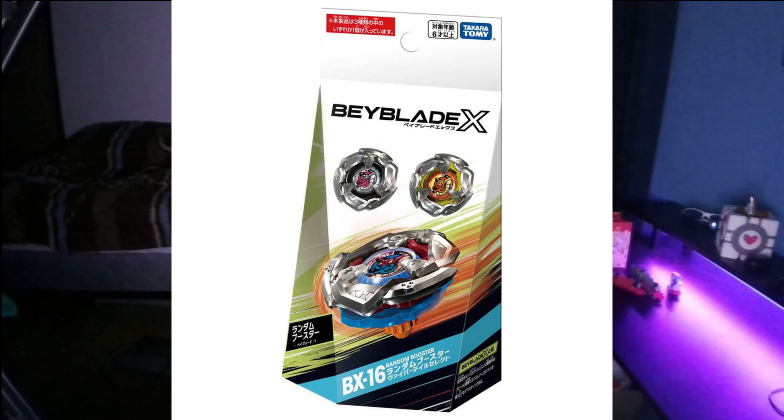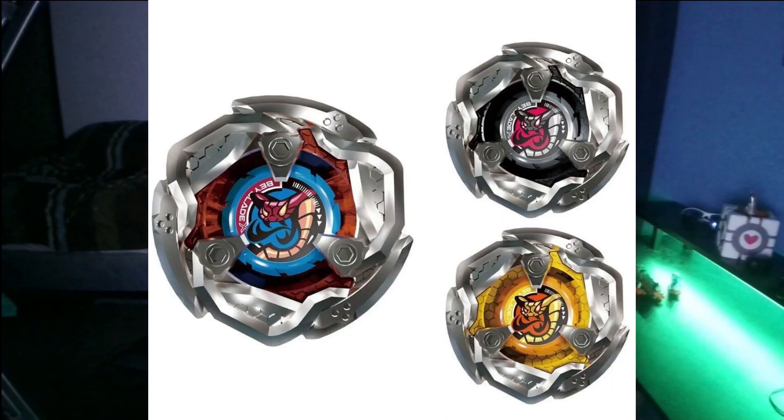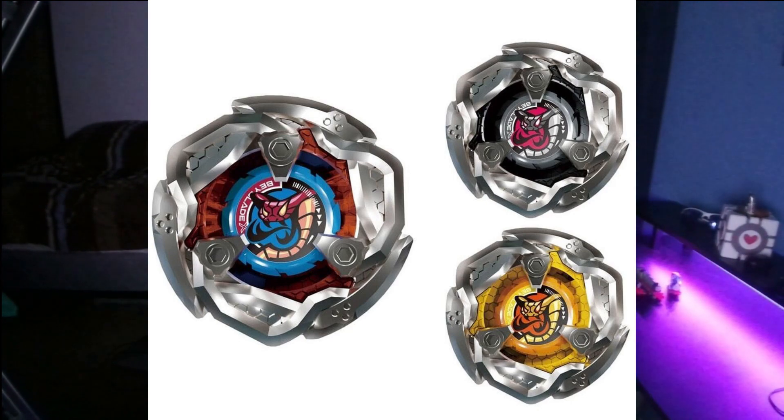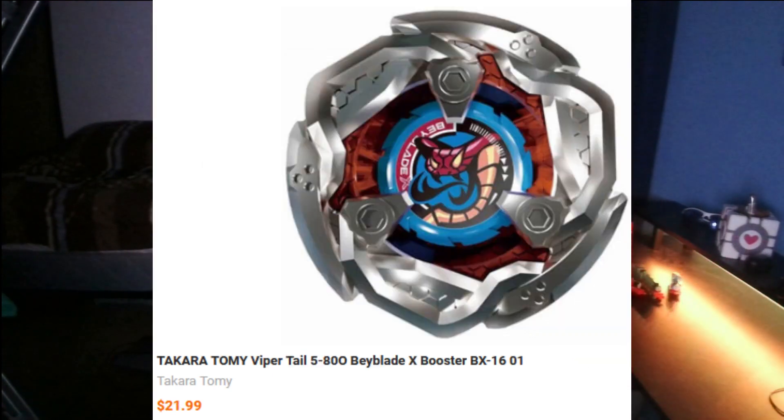Random booster selects are similar to random boosters; however, every possible Beyblade contains the same prize part. For example, the BX-16 Random Booster Viper Tail Select features three possible Beyblades, all with the Viper Tail Blade. Some vendors sell full sets and individual Beyblades, so again, make sure you know what you're looking for.